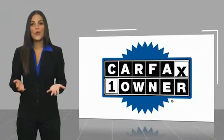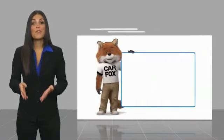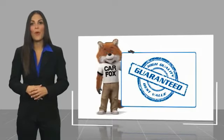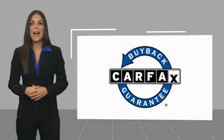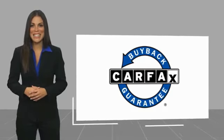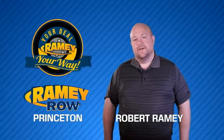This is a one-owner vehicle with a Carfax vehicle history report. Be sure to find a complimentary copy of this report online or contact the dealership. This vehicle qualifies for the Carfax Buyback Guarantee. For years, Rainy Auto Group has been doing the deal with our customers.